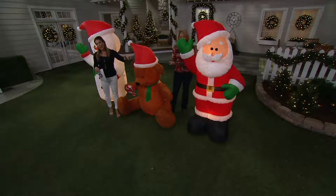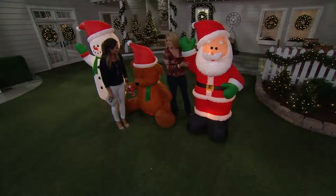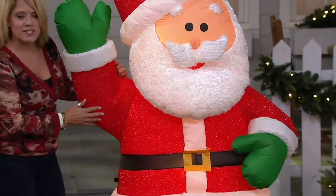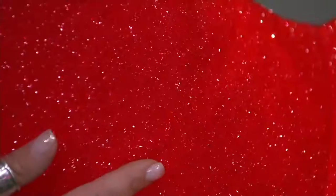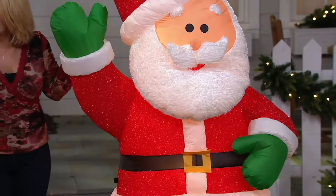And then we have Santa. The iridescence in his suit is just stunning — it's hard to pick up on camera, but he has this really awesome suit made of a cool fabric with a shimmering quality. He's so handsome; he's got furry eyebrows and a furry mustache and beard. He's absolutely adorable and a welcome sight for anyone driving by your house.